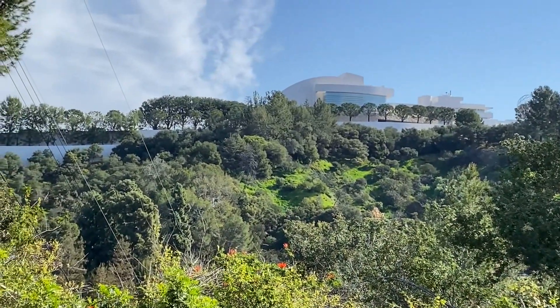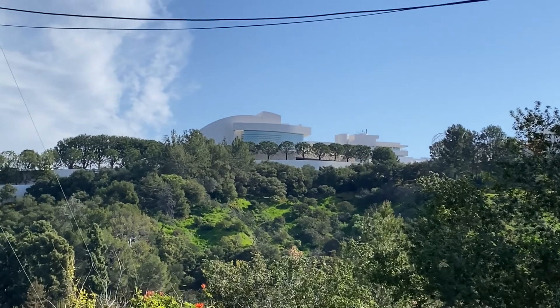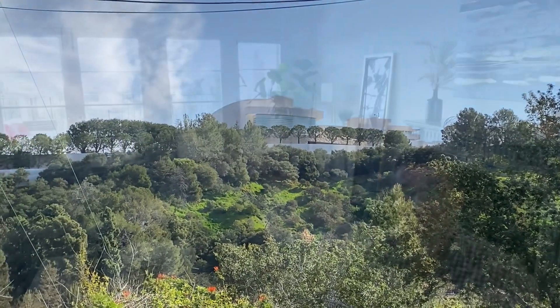Right up there is one of the best collections of art in the world — the Getty Center — a huge attraction for people from all over Los Angeles, the state, and even all over the world.